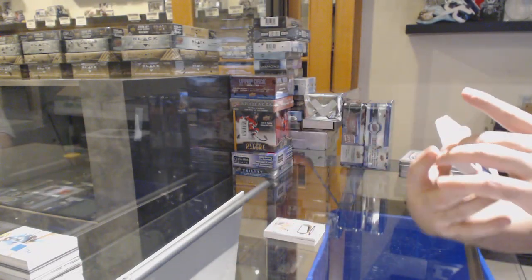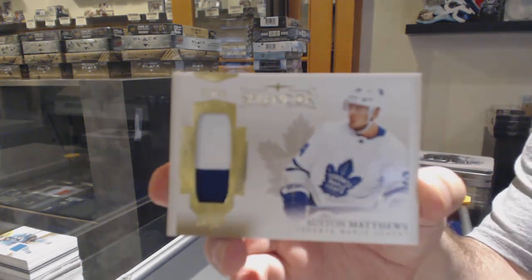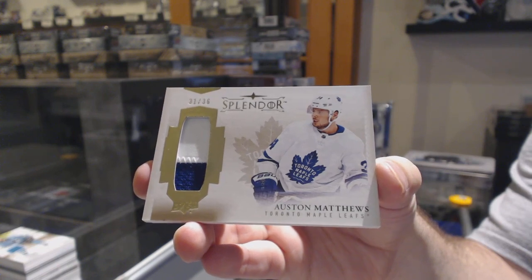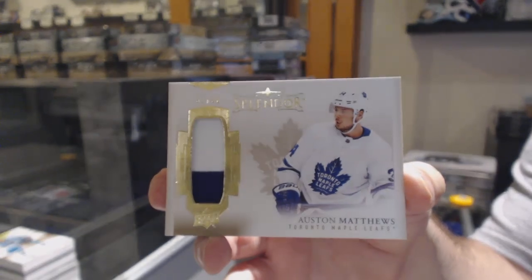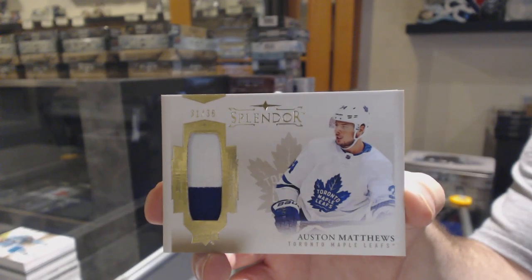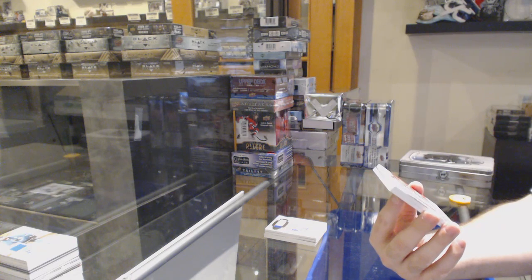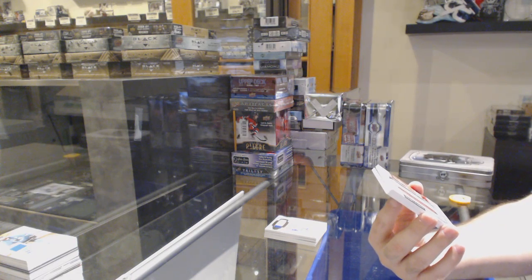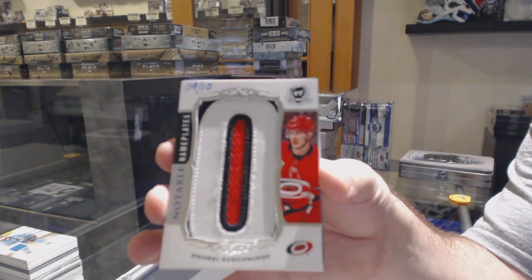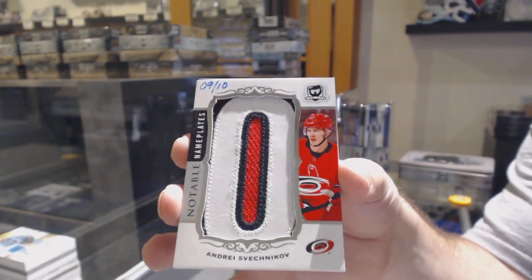That's a pretty decent monster, in my opinion. Number to 36, a splendor patch — Austin Matthews! Austin Matthews splendor patch for the Maple Leafs. Amazing. Holy jeez, how did this follow it? Number 9 of 10 — Notable Nameplates, Andre Svechnikov. How is that in the same pack? 9 of 10, Andre Svechnikov.